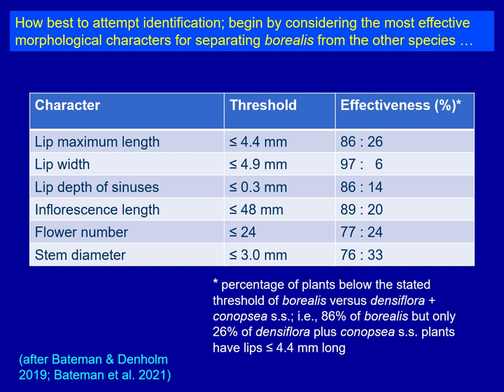You've also got a good probability of separating Borealis from the remainder by looking at the depth of sinuses — those are the little indentations separating the three lobes of the lip. You can also look at inflorescence length, flower number, which correlates with inflorescence length, and stem diameter. All of those characters will help you pull out Borealis from the remainder.